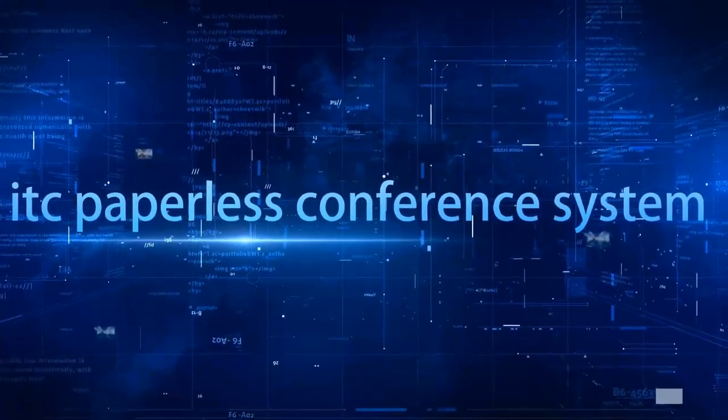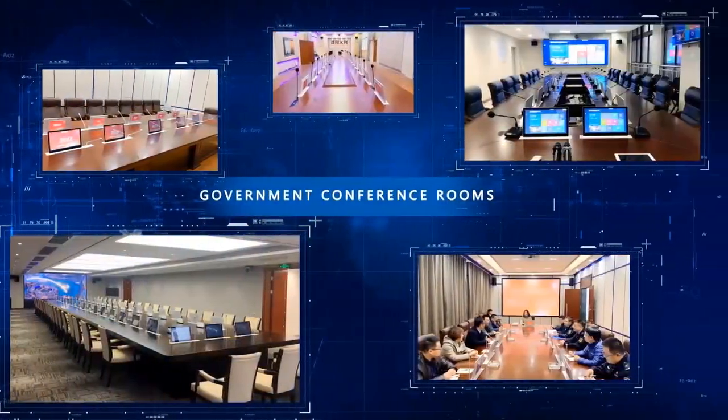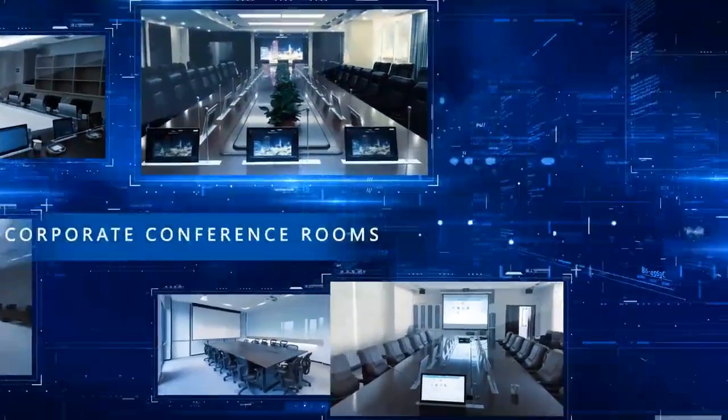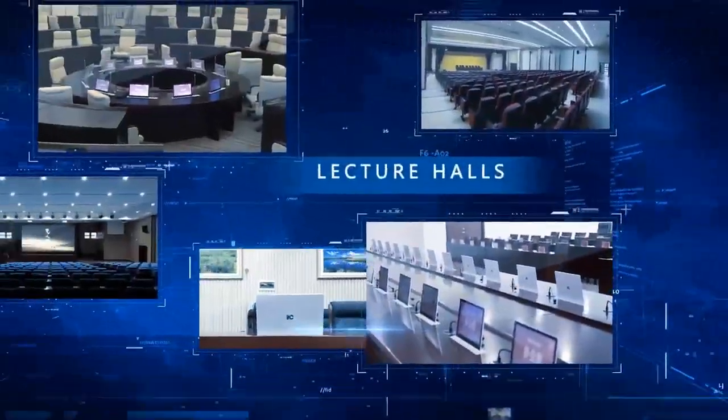The ITC paperless conference system can be widely used in government conference rooms, group conference rooms, cooperative conference rooms, public security inspection positions, lecture halls, and more.